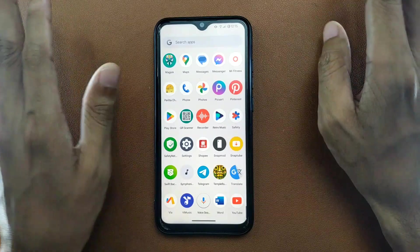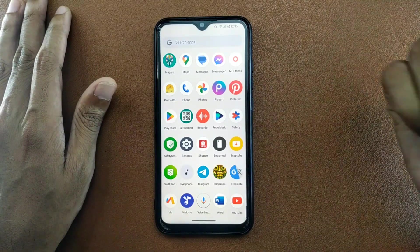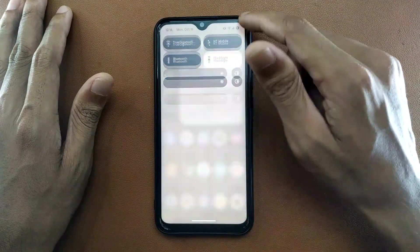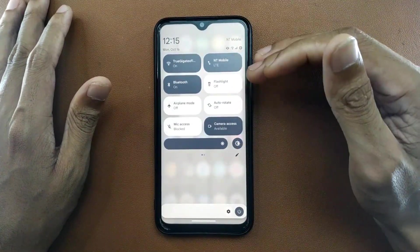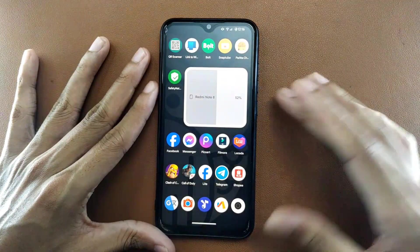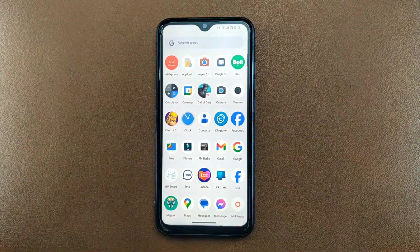Now for the issues: battery backup is fine and there is actually only one minor bug I found. Sometimes when you pull down the notification panel it gets stuck and you can't close it. You have to drag the notification panel a few times or lock and unlock the device to fix it. Other than that, I haven't faced any kind of issue.